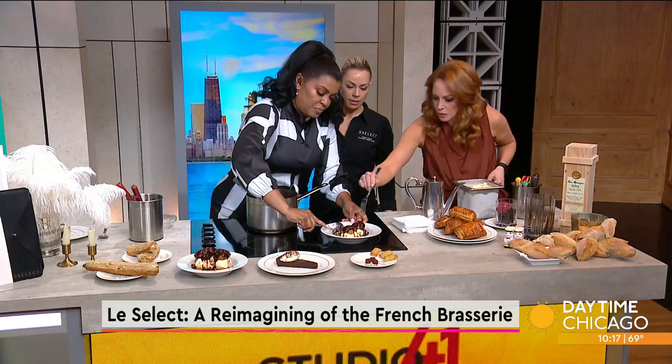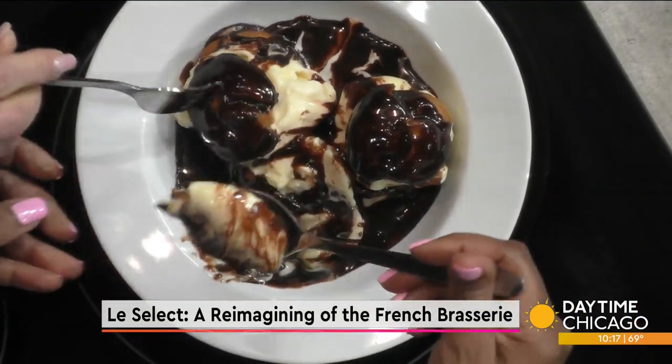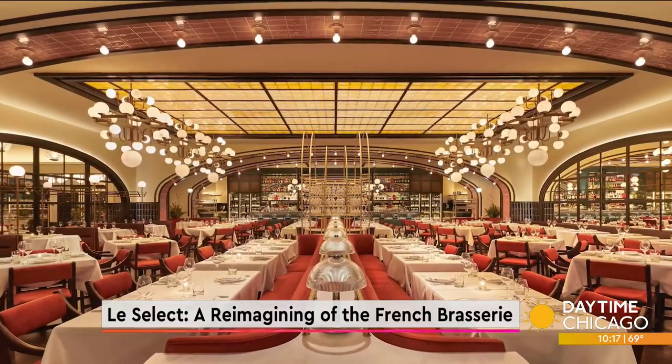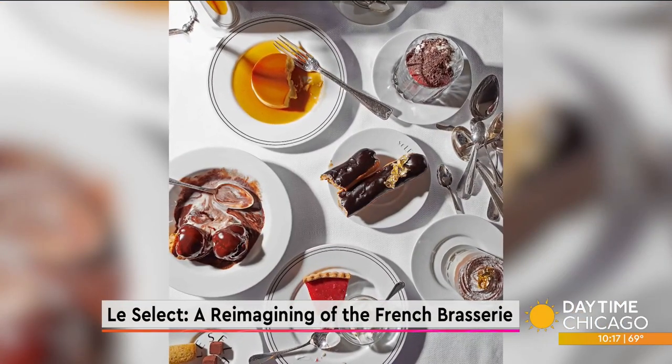Chef Daniel has curated a very classic French menu to transport you to Paris. And the chocolate sauce is pretty easy to make — it's just a couple of steps, throw everything into a pot. That's what makes it so great and versatile, but if you don't want to do the extra work at home, that's why you come see us.